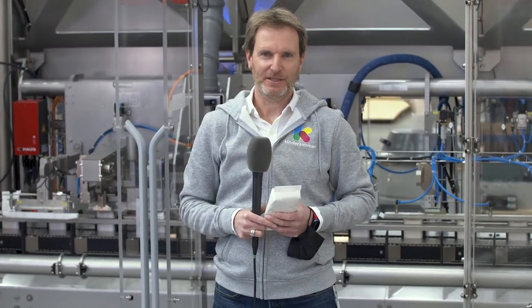Hello everybody, I'm here today at Rovema at the manufacturing site in Fernval, doing one of the business visits and business reviews. Very exciting because there's news to be shared.